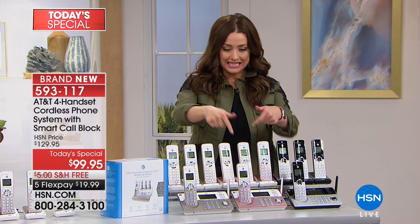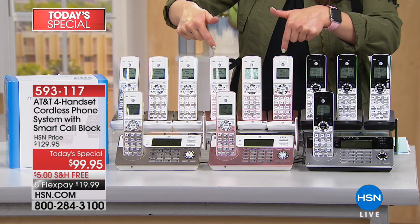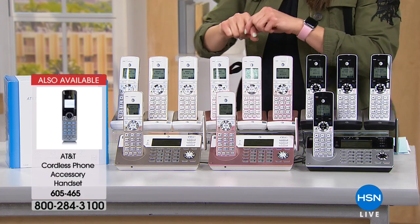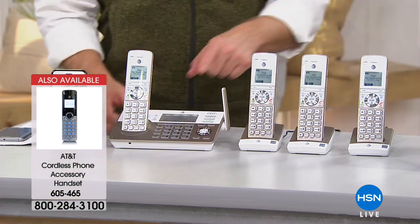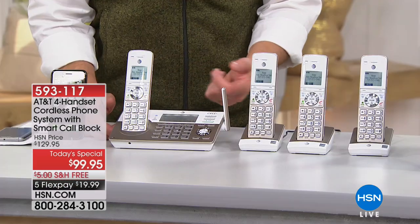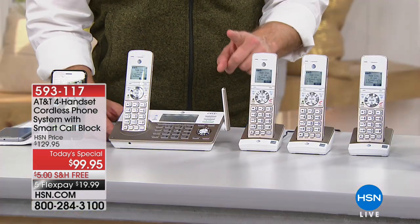You're getting four phones — that's a hundred and twenty dollars worth of wireless handsets alone — plus all that technology. If you love the rose gold, this is the most beautiful color and the first to sell out. When you get a phone call, not only does it show you the number, it will announce the call, so you don't even have to grab the handset — you know it's four o'clock and you can let it go to voicemail.